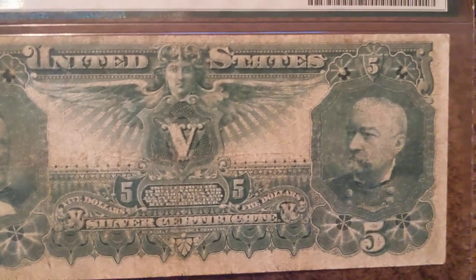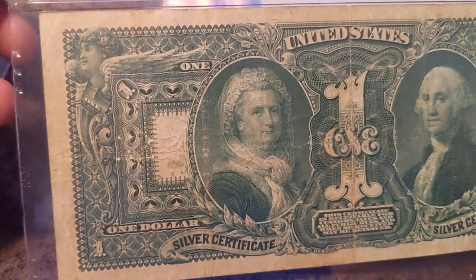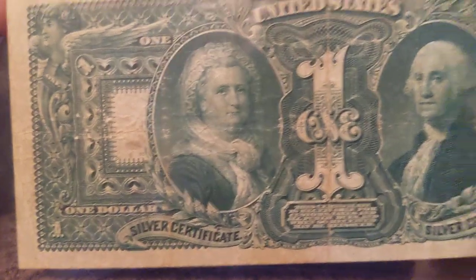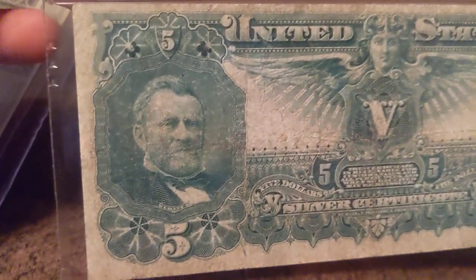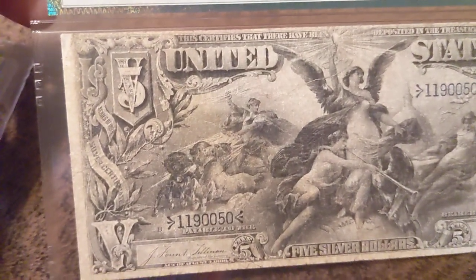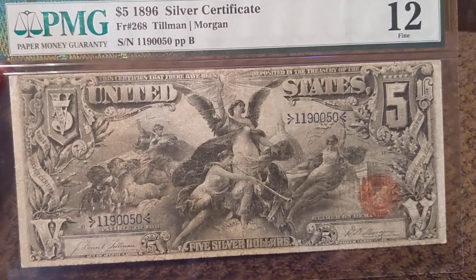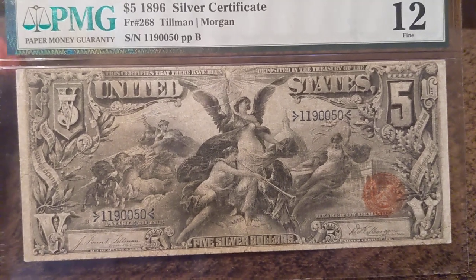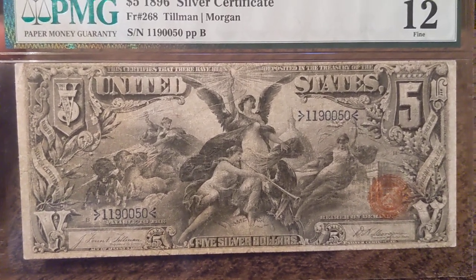There's the back. The reason I say VF20 — think about this. I showed you the one: notice the little paper pull spots there and the heavy fold in the middle — that's a VF20. Now here's the back of the five: obvious circulation, it's got a center fold, but not near as heavy as the one. Color's still good, and across the front it's just wonderful. It's the type of note that if you send it in to PMG to get it regraded, it would throw a higher number. A 15 is probably a solid 75–80% chance, which adds quite a bit of value.